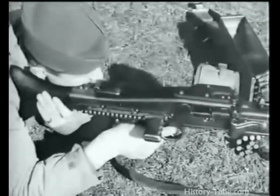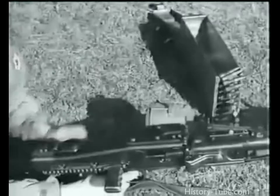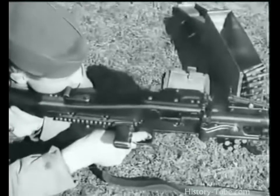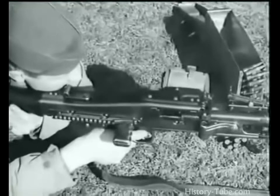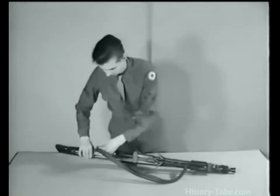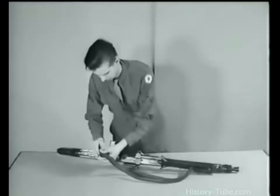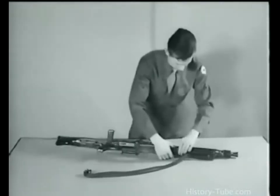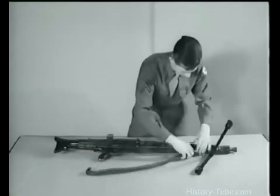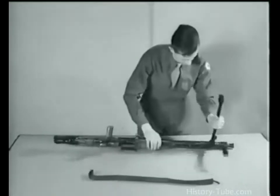The rear sight adjustment in this case is of the tangent leaf type, sliding on a ramp graduated from 200 to 2,000 meters. The gun fires full automatic only — there is no provision for single shot fire. The disassembly is the same as the MG 34: the lower part of the sling is removed, and the bipod is separated from the barrel jacket.